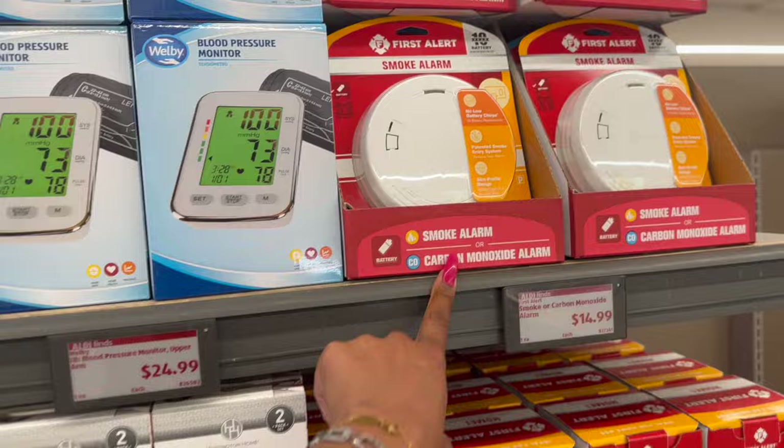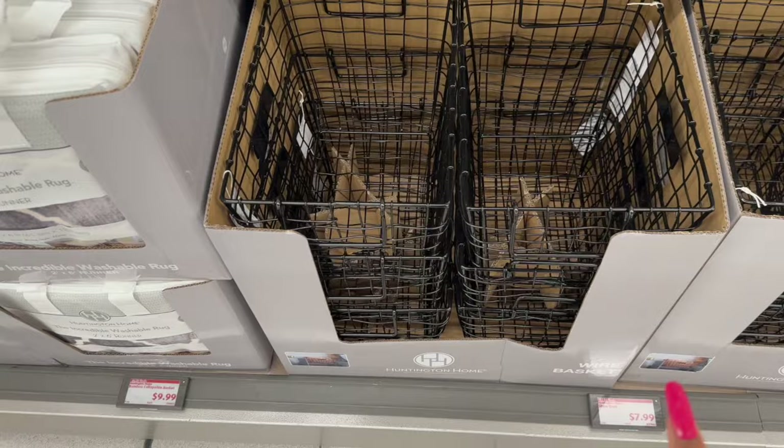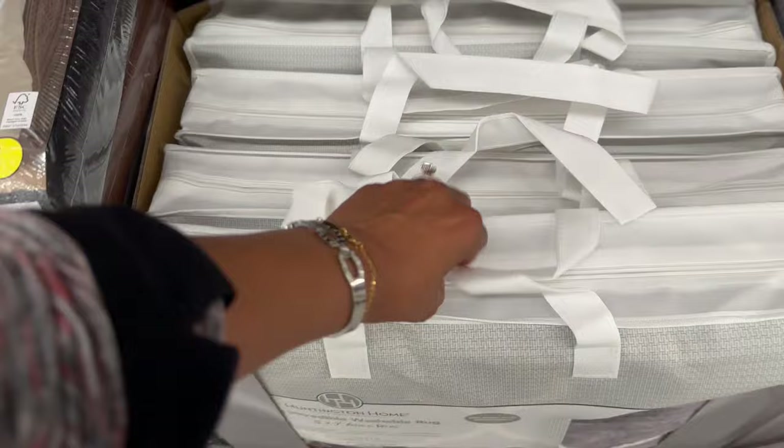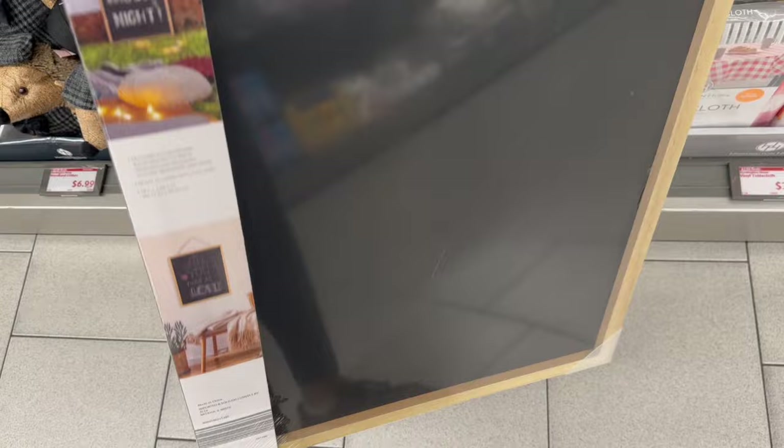The smoke alarm is $14.99. What I wanted to show you were these wire baskets — and the bamboo collapsible baskets are $9.99. I'm not sure on the price on that other one. But look, this is also new — this is $49.99 for the incredible washable rug.